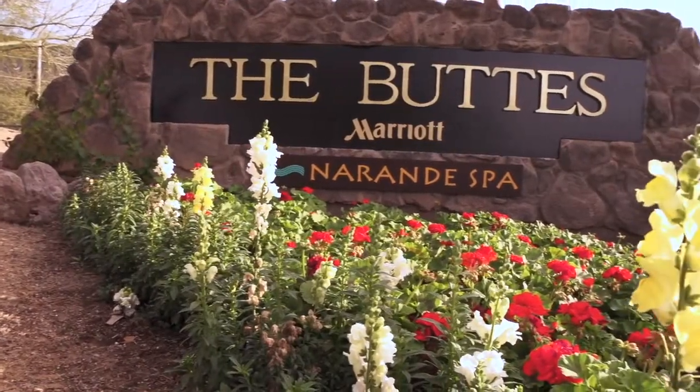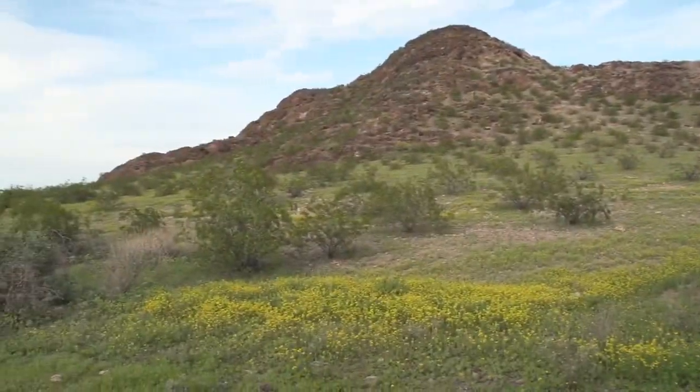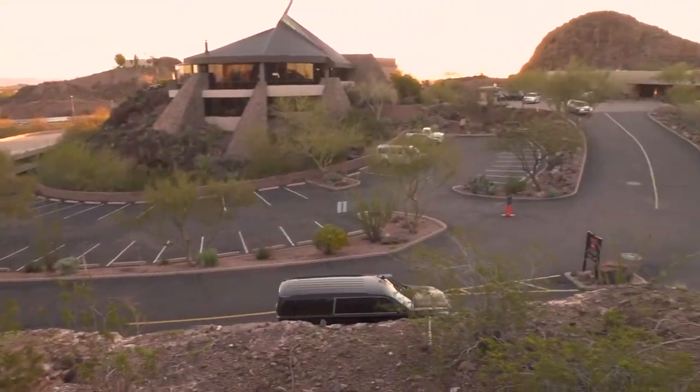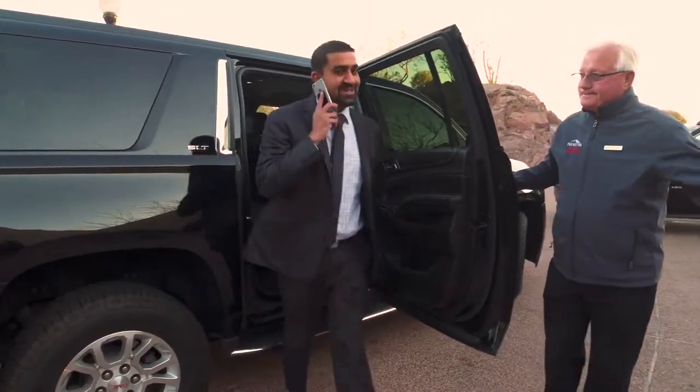Welcome to the Phoenix Marriott Tempe at the Buttes, nestled in a desert paradise with inspiring backdrops of majestic hillside buttes and breathtaking views. On this visual journey, you'll discover a perfect fusion of timeless beauty and modern amenities combined with the world-class services of the Marriott brand.